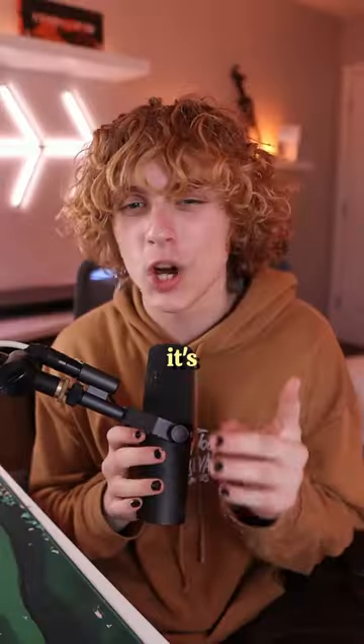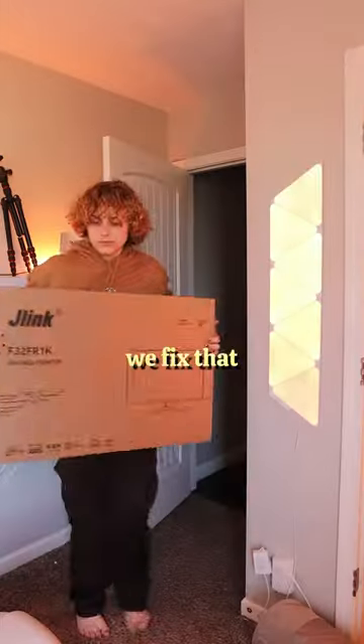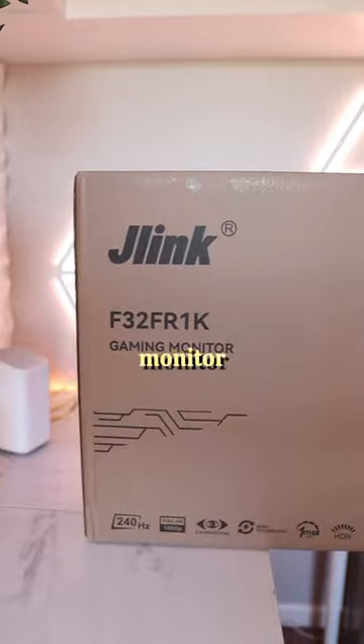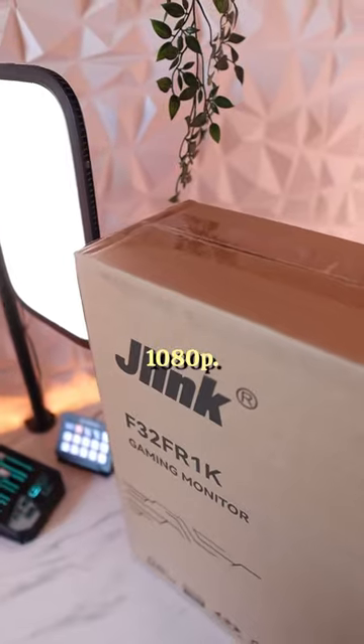My gaming setup is almost perfect, but it's always lacked one thing: a 240Hz monitor. But today we fixed that, because J-Link sent me out the best monitor I have ever owned — 32 inches, 240Hz, and 1080p.